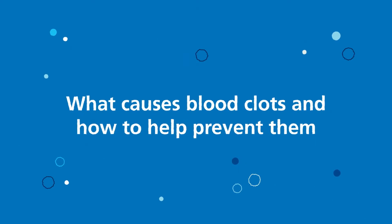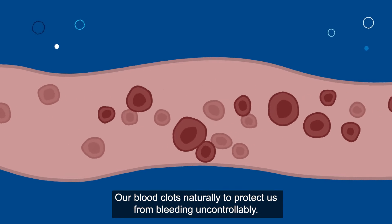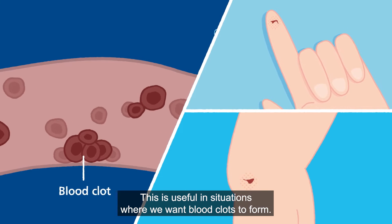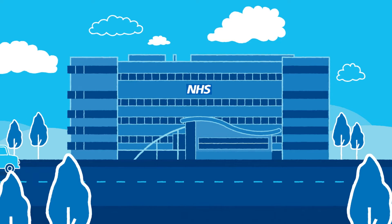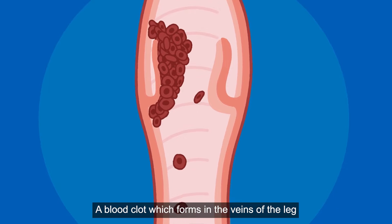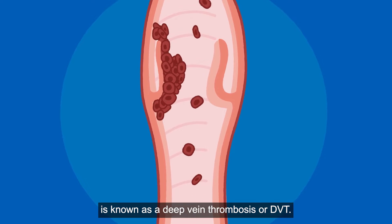What causes blood clots and how to help prevent them? Blood clots naturally protect us from bleeding uncontrollably. This is useful in situations where we want blood clots to form, but blood clots can also lead to problems. Patients admitted to hospital are at risk of developing blood clots. A blood clot which forms in the veins of the leg is known as a deep vein thrombosis, or DVT.